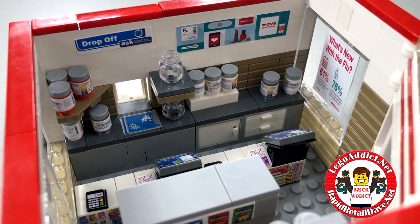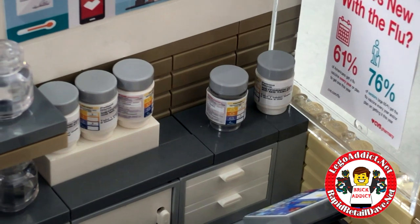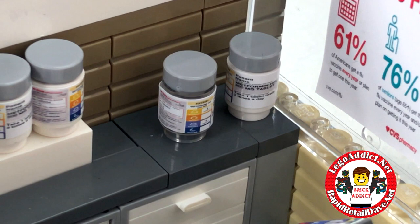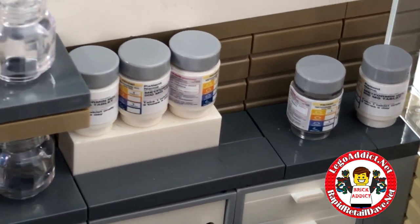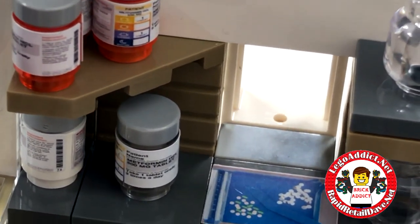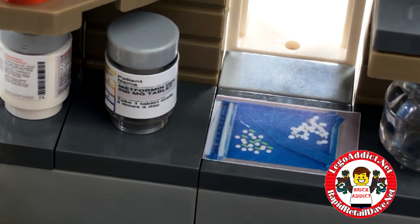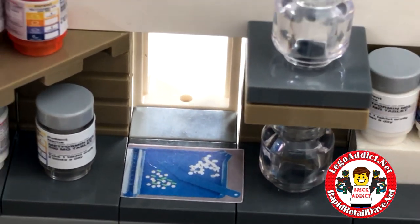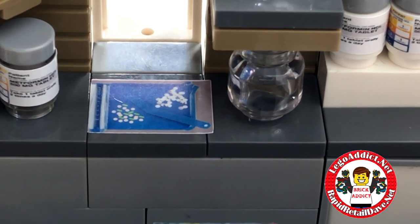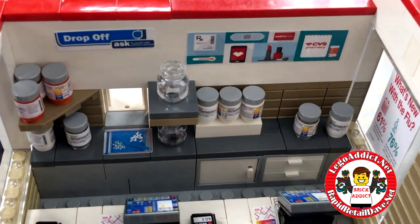We start with the back counter. You know it's a CVS, so they've got lots and lots of prescriptions, vitamins — you name it, they've got everything you could possibly need. They've got little mixers for their medicine, and let's see — whose prescription is that? Patient's name needs medicine too, right. And then of course a nice convenient drive-through, and it looks like the pharmacist was counting out some prescription medication. There are a few tip slots for drop-off.